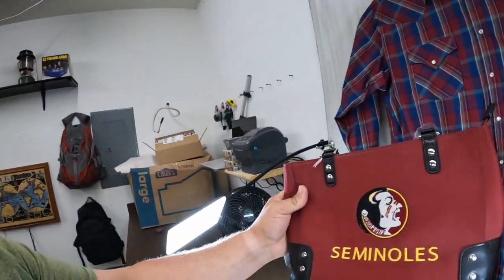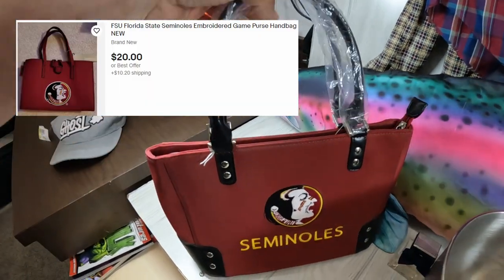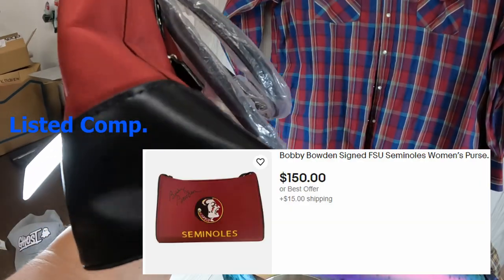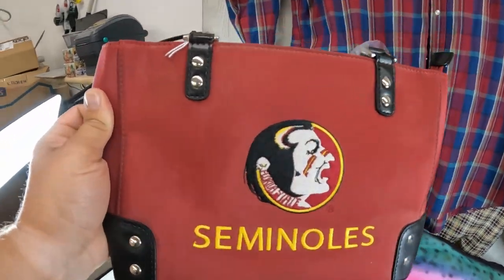The first thing I picked up is this Seminoles purse. Kind of an odd thing for a team, but it's brand new. Paid $4.49 for that. I think there was one signed comp that was like $150, but other than that I'm not sure what I can get out of this. But it's got to be worth $4.50, right?